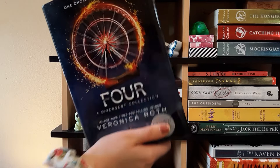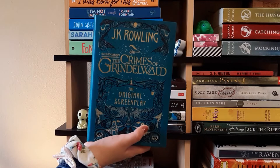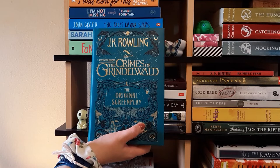Next we have Fantastic Beasts: The Crimes of Grindelwald by J.K. Rowling — the original screenplay for that movie. I haven't read it yet, and I actually haven't read the original Fantastic Beasts screenplay either, which is kind of why I haven't gotten to this one. I mostly bought it because it has a really pretty cover and I like Harry Potter.